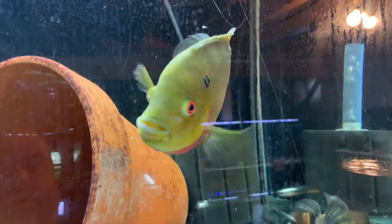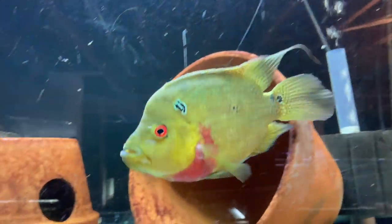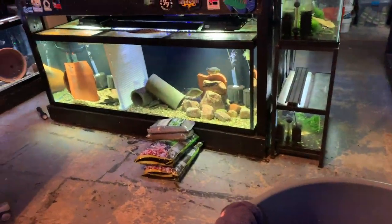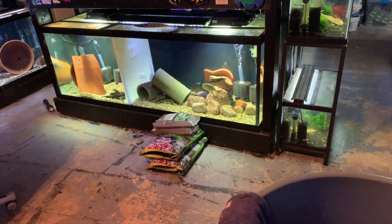Eventually I think he's going to go to the 180. What I'll probably do is when I move those six out, I'll probably keep the tank divided and have two pairs — one on each side — and see how that works.